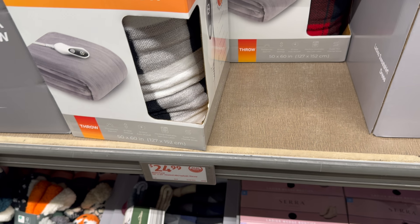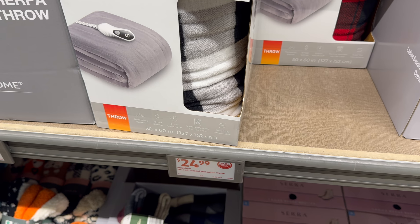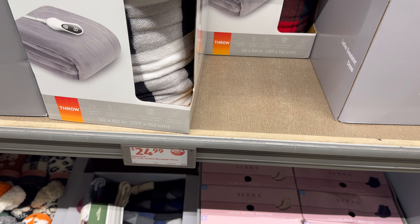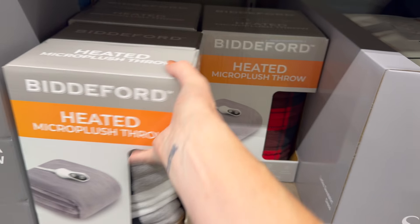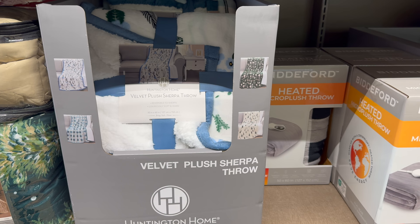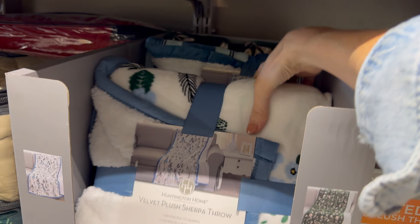Heated micro plush throw in red plaid and black and white plaid — 50 by 60 inches, 10 heat settings, therapeutic warmth, 10-hour auto shut-off, machine washable, super thin internal wires — $24.99.